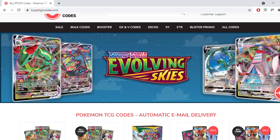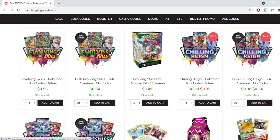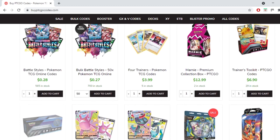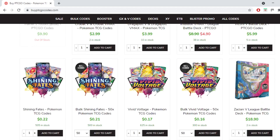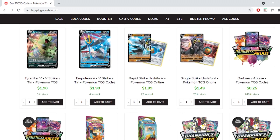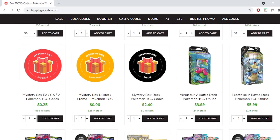This video is brought to you by buyptcgeocodes.com. It's a great source to buy all your codes to play the Pokemon trading card game online. They have a large variety of codes at reasonable prices, and they provide instant email delivery on purchase. If you use the code KABIGON5, you'll receive 5% off your order. Check them out and let them know I sent you.